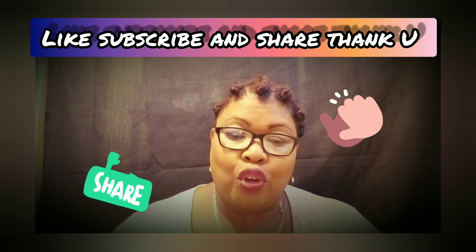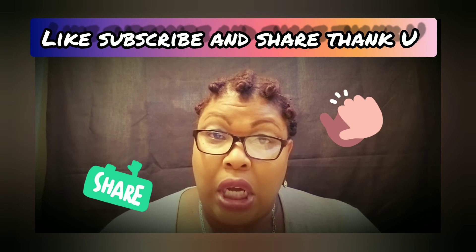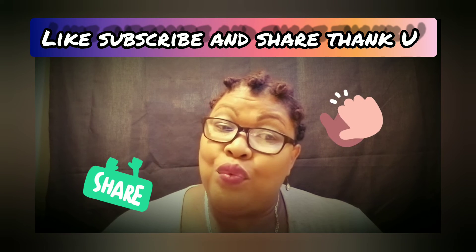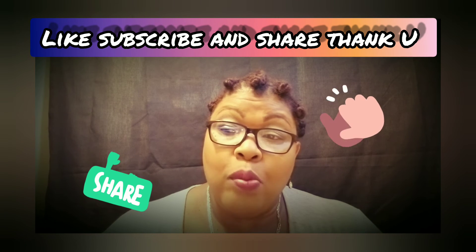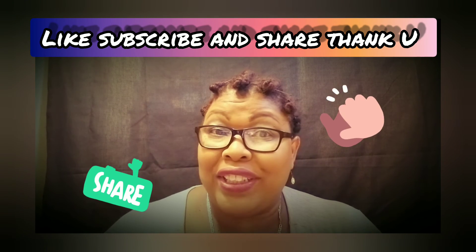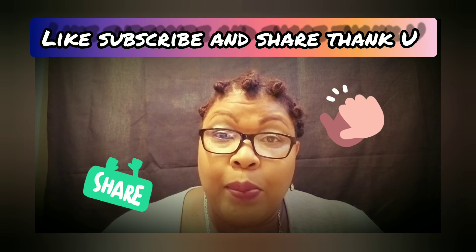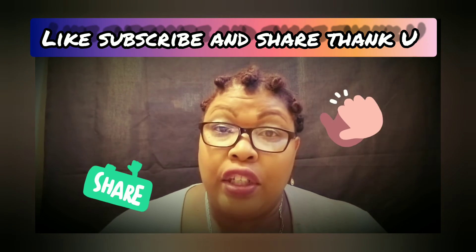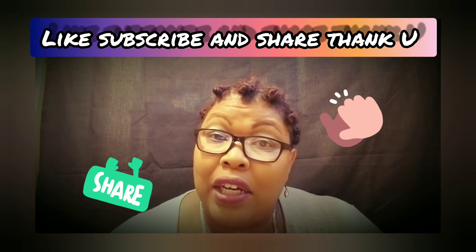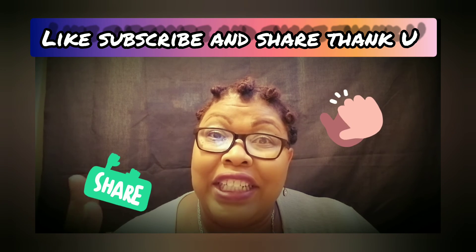These are legit work-from-home jobs and I wanted to bring them to you so you can start the process. If you need more information on working from home, side hustle money, passive income, or survey sites with daily cash payouts, I'll put a link at the bottom of this video. Click on it to see a full library of videos covering work from home, data entry, passive income, and side hustles.